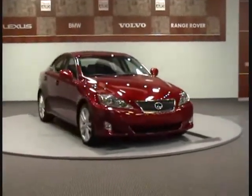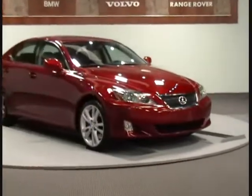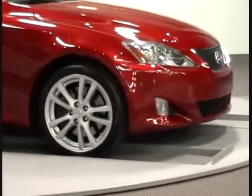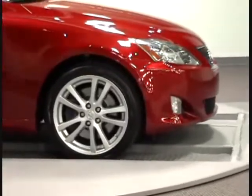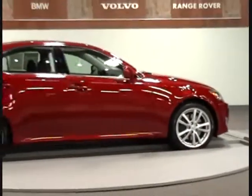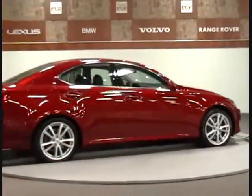Welcome to Charlotte Auto Collection. We present this 2006 Lexus IS350 Luxury Sedan. This certified vehicle has passed our 145-point mechanical inspection and has a perfect auto check history. It comes with our new Safe Plus Protection program.